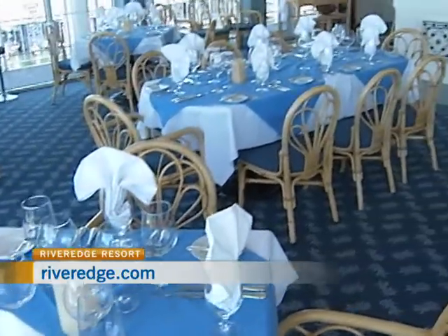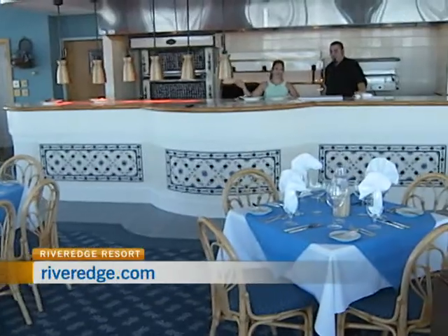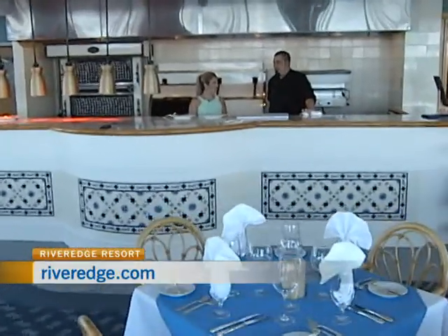Welcome to the River Edge Resort here in Alexandria Bay, New York, just over an hour's drive from Ottawa. We are back in the Jacques Cartier room with Executive Chef Christian Ives.